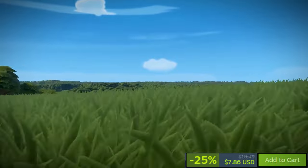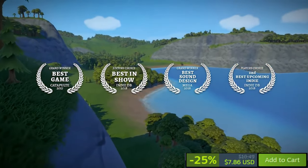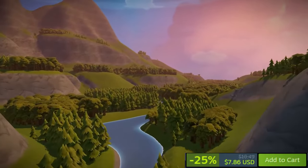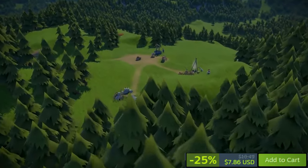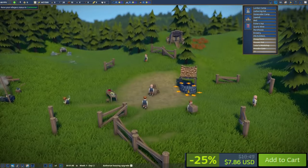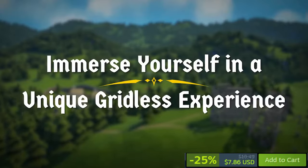Foundation is currently on sale on Steam offering a 25% discount. It is a medieval city-building game that focuses on organic development, monument construction, and resource management. With very positive reviews where 87% of players enjoy its laid-back, organic city-building experience, if you've been intrigued by Foundation and are a fan of city-building games, now is a good time to grab it at a discounted price.